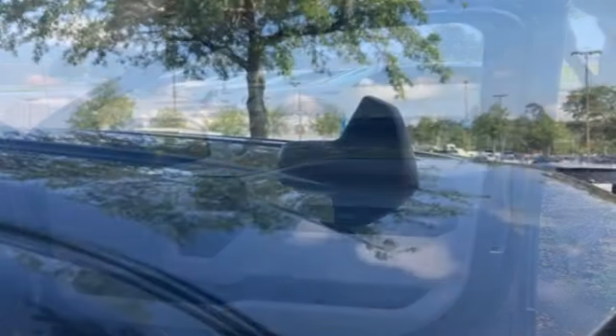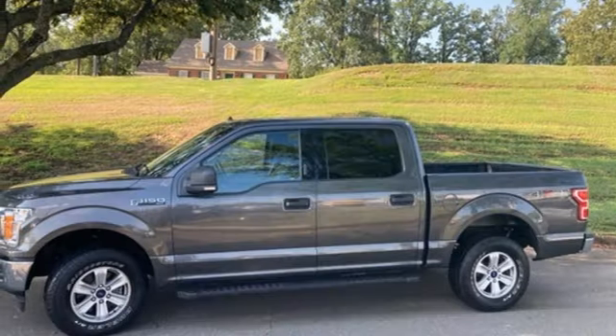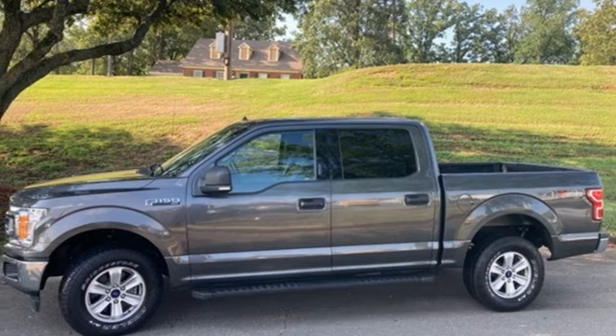Manual tilting steering column, aluminum wheels, electronic shift on the fly, and automatic transmission. You'll never know till you try — test drive it today.